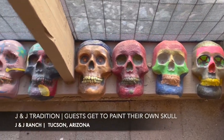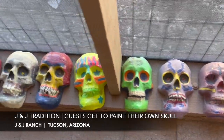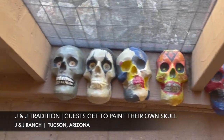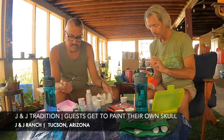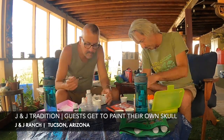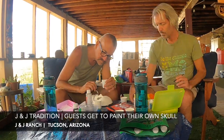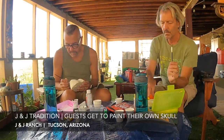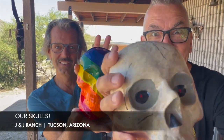Getting back to what every guest gets to do here as an honorary tradition: skull painting. Paul and I were invited to add ours to the collection. Past guests have painted whatever they consider interesting on their skulls — I went with rainbow pride, Paul went with something more macabre. It's a fun tradition where all guests paint a skull and they're all displayed so you can see what previous guests have done.